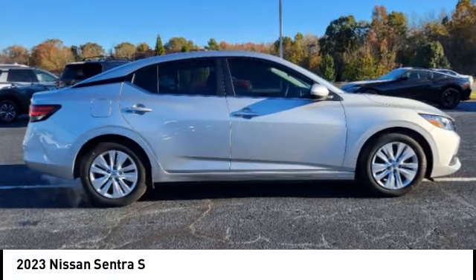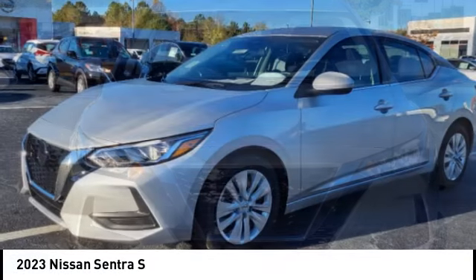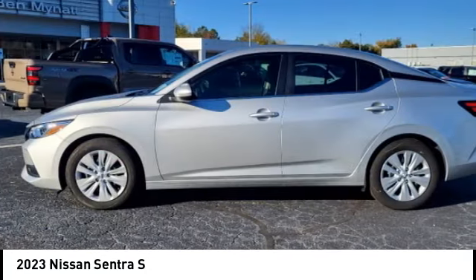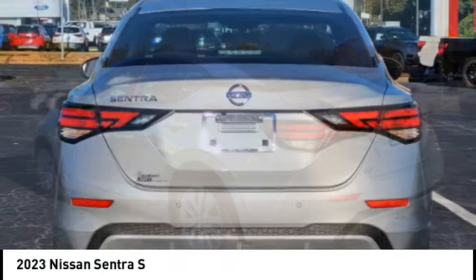Looking for the right vehicle? Check out the 2023 Sentra. With its spacious and versatile interior and stellar fuel efficiency, the Nissan Sentra is the obvious choice for anyone who wants to enjoy a stylish and comfortable ride.